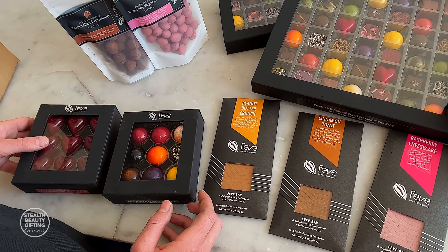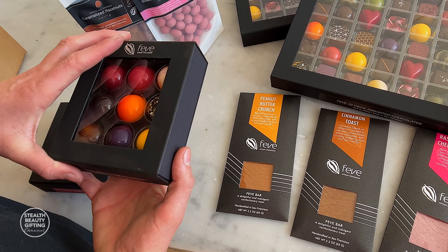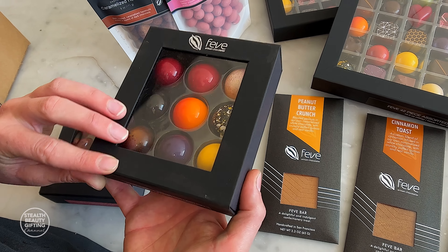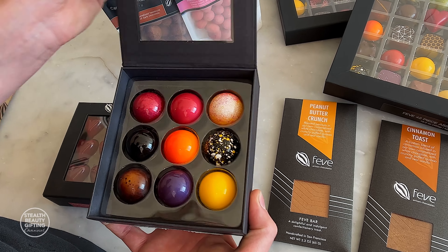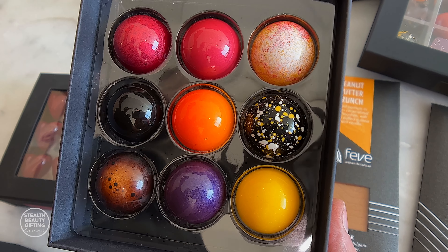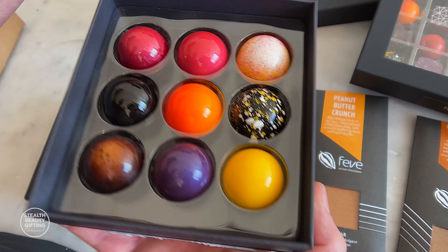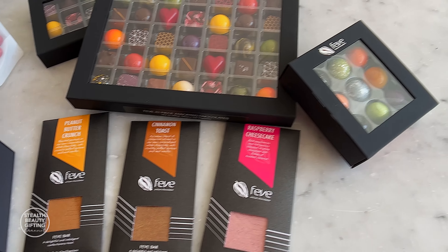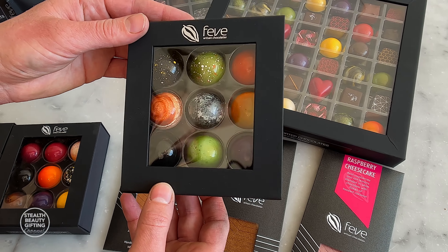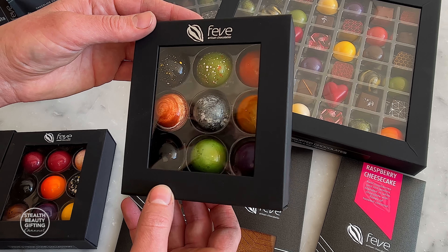And how about the one that's underneath it? This is another very visually striking, very popular collection. This is our nine-piece dome collection, and this is a mixture of white, milk, and dark chocolate ganaches and shells. This one is seasonal — we really only have it during the holiday season. This is our cocktail collection.